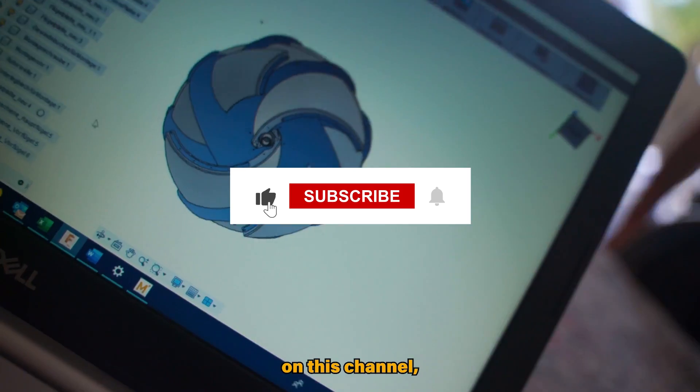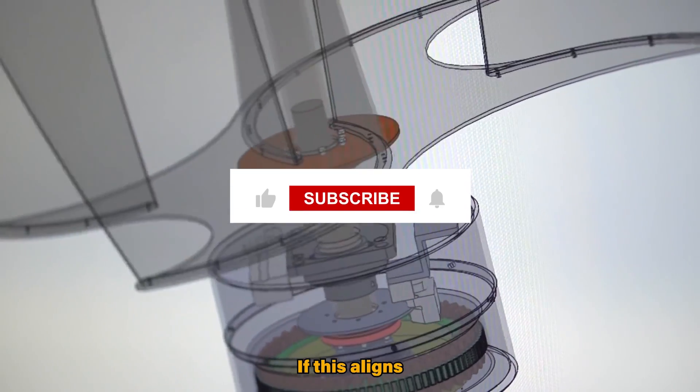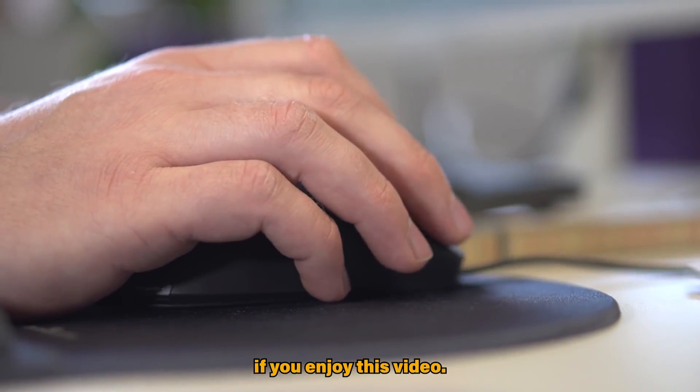If you are new here on this channel, we create content related to renewable energy. If this aligns with your interests, please consider subscribing and click on the like button if you enjoy this video.